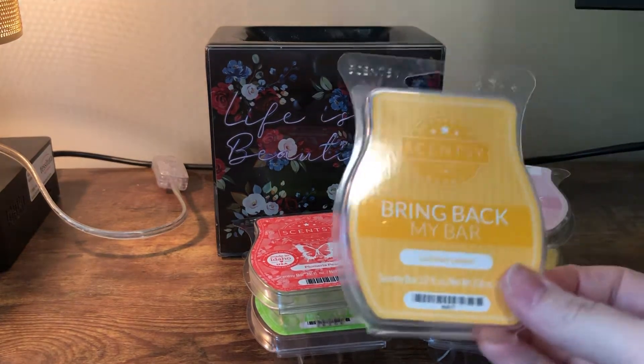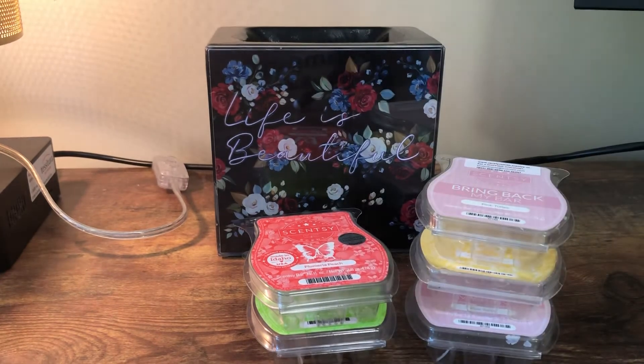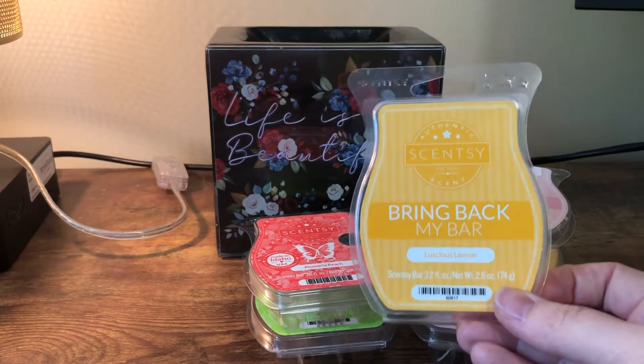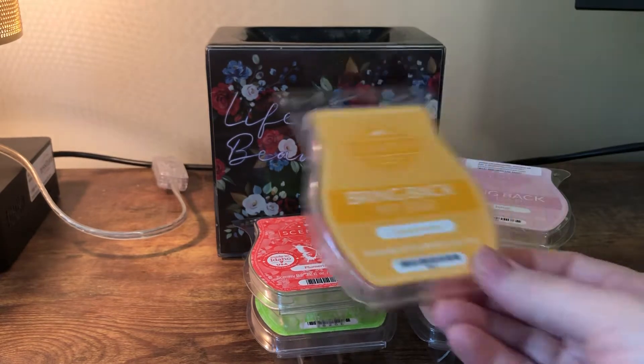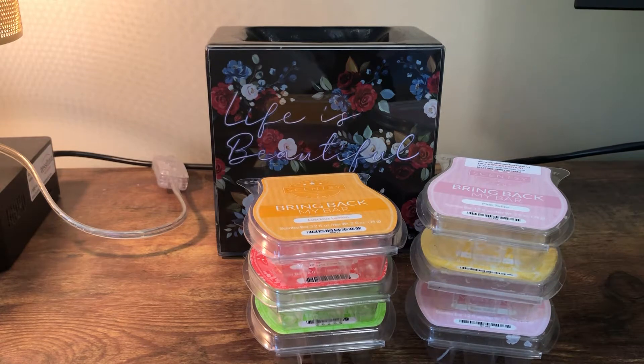This is a bar of Luscious Lemon from Scentsy — this was a bring-back-my-bar maybe a year or a year and a half ago. You can get Squeeze the Day right now which is available and it's very similar, a little bit more vanilla. I actually like it better, so that's a good replacement since Luscious Lemon isn't available right now.